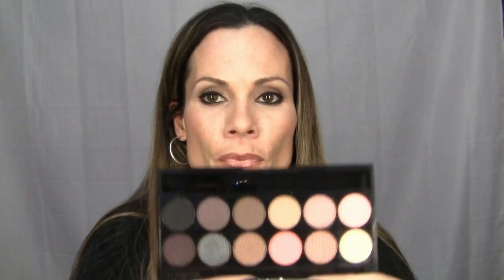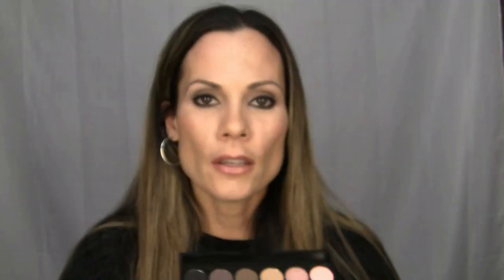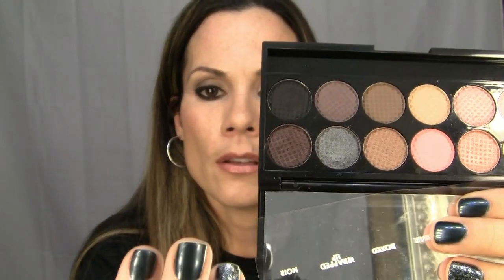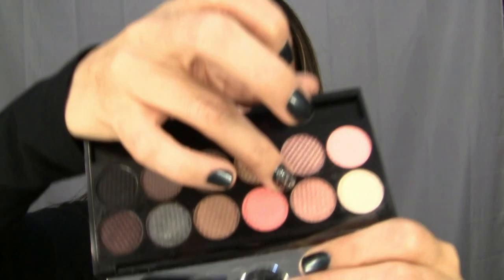The colors in the Sleek 'Oh So Special' palette are absolutely beautiful — super pigmented and they blend out nicely. I'll swatch some of the colors for you. I've used this palette every day since I got it. It comes with a little piece of plastic listing all the color names. I swatched this one, this beautiful color, and also this pink one that's kind of like a pink gold — really pretty.